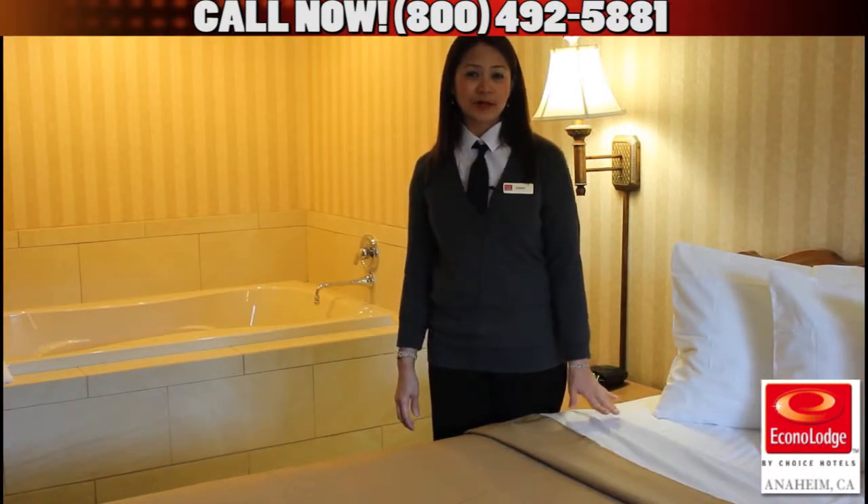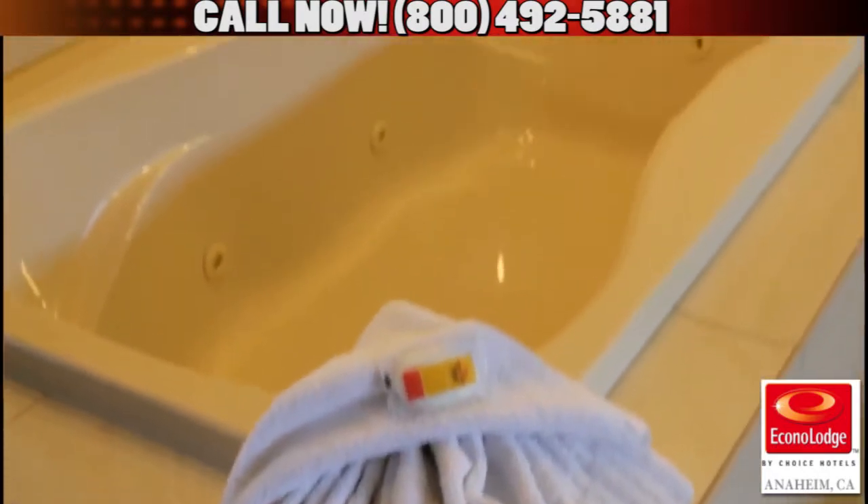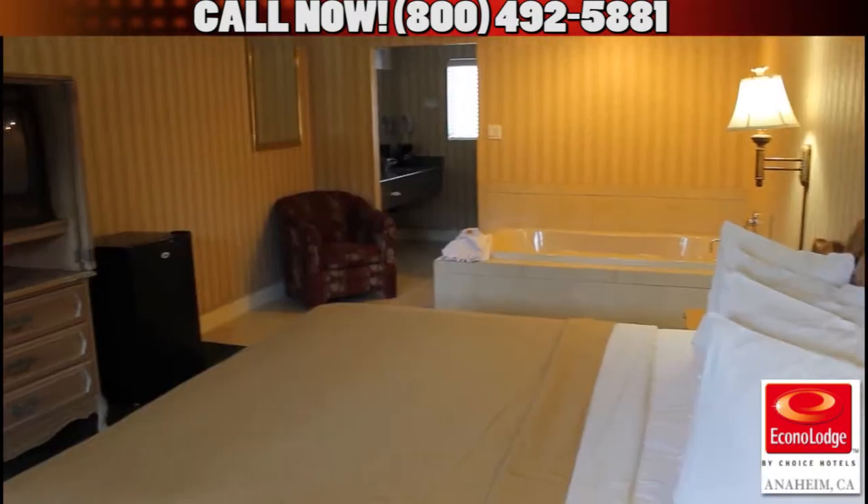This is our king-size bed jacuzzi room. It features a coffee maker, refrigerator, hair dryer, in-room safe, and HBO cable.